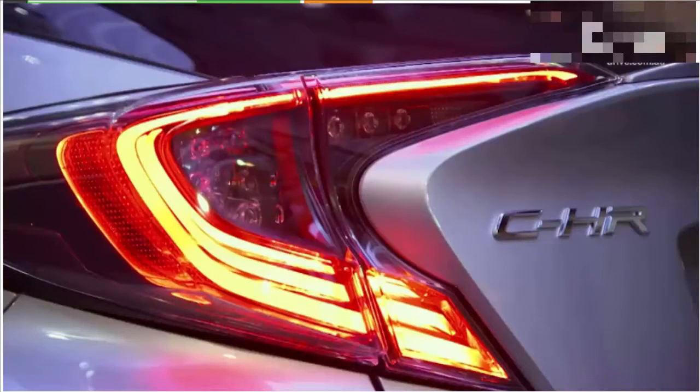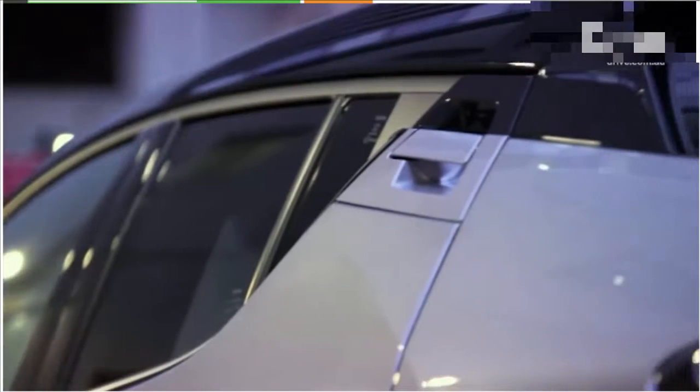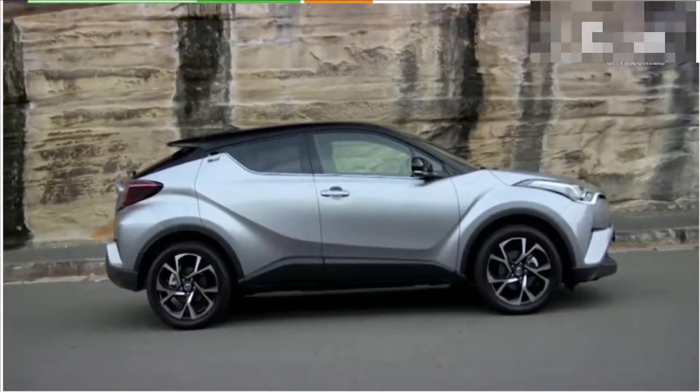Toyota says the new C-HR is vital to shifting perceptions around the brand, and that's why it's unlike any Toyota you've seen before. The C-HR is Toyota's answer to the Mazda CX-3, Honda HR-V, and Renault Captur.